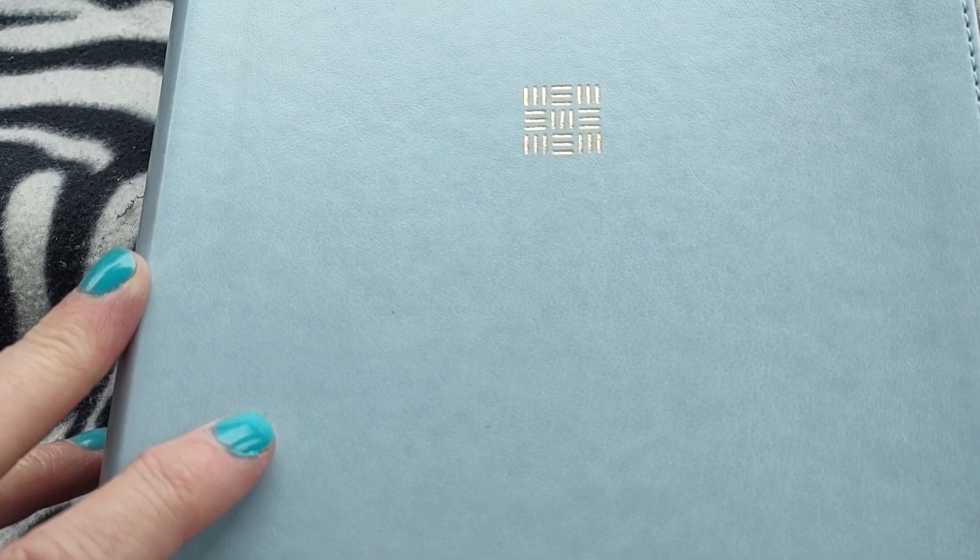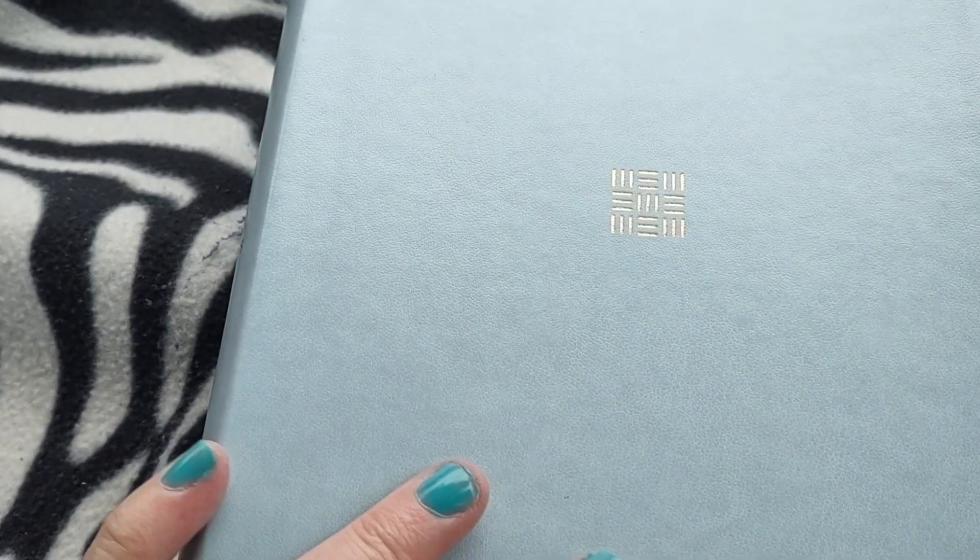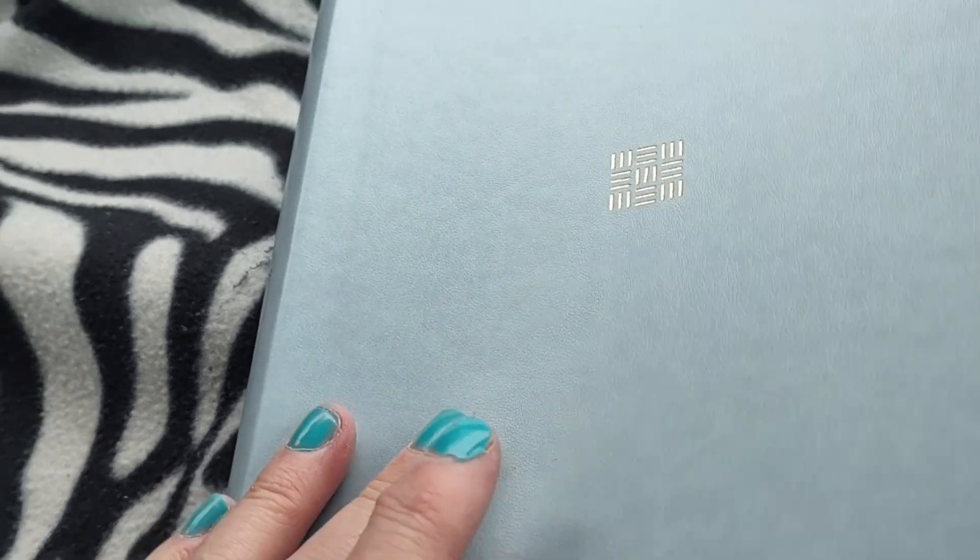Hi, it's Ruthie with the Popo Backyard Farm. Today I have a review for you of the Every Woman's Bible. This is just beautiful. They asked me what color I wanted and I wanted the sky blue. I just think it's gorgeous and it's a soft cover. Let's get right into the review.